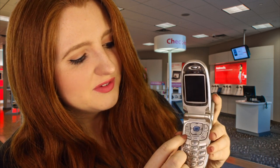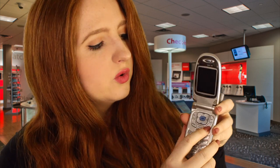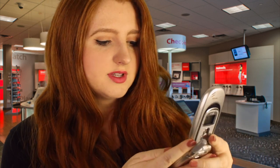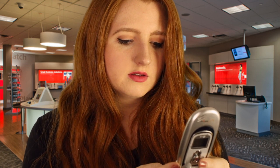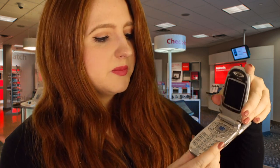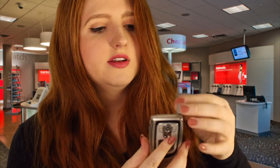You have your send button and end button. To power this phone on and off you hold the end button and it would turn on or off. Texting fast on this phone would sound like this.